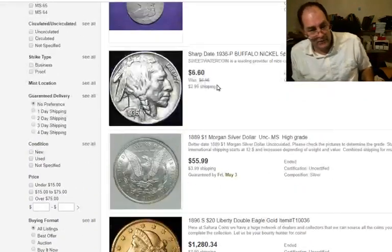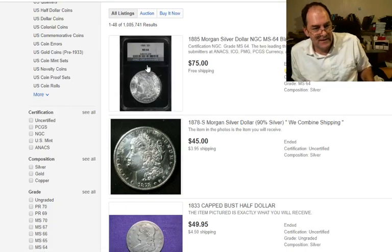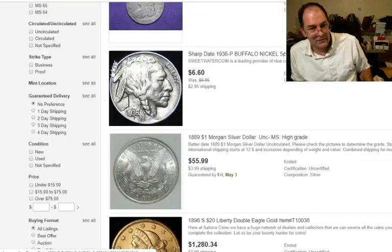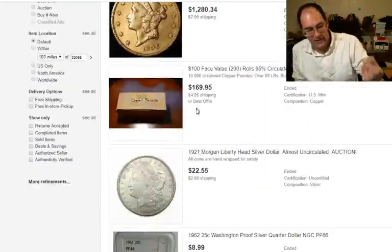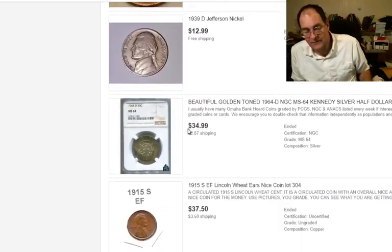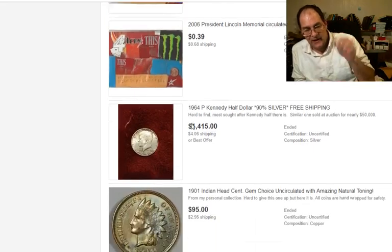Why are the photos important? We're going to look at the photos and talk about that in particular — this would be a multi-part series, I'm sure. You've got the photo of a Morgan dollar, here's a half dollar, here's a good shot of a nickel. What you've got to ask yourself is what is it that's going to cause people to stop and take a look at your coin? They're just going to scroll down until they see something that catches their eye. The only thing you have selling your coin, once you have it listed or posted somewhere, is that photograph.